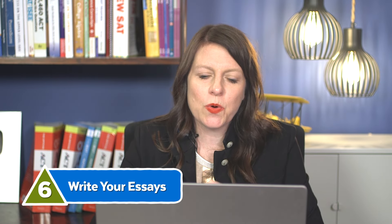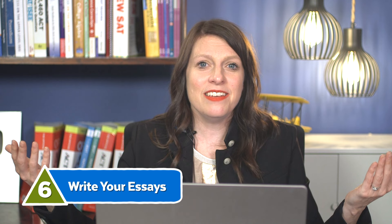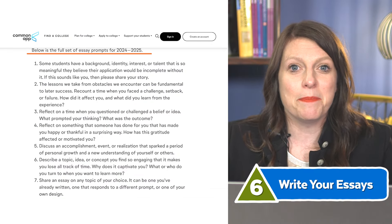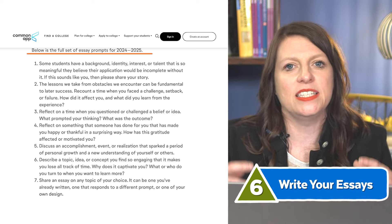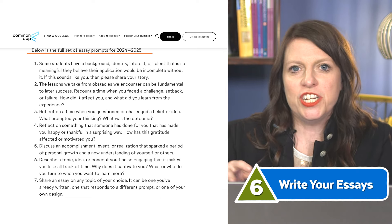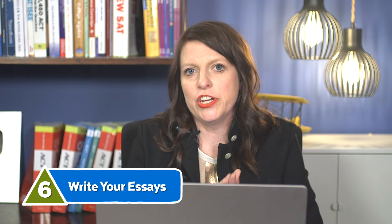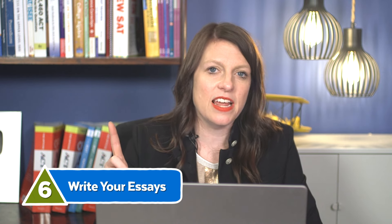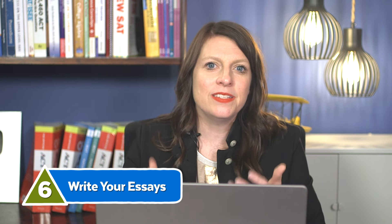Step six: write your essays. I recommend that most students start writing their essays the summer before senior year. The Common Application doesn't open until August 1st, but it has essentially the same prompts every single year and there's always a choose-your-own prompt option. The Common App is a general application that the majority of colleges and universities in the U.S. use, so you only fill it out once — and then for each college, you fill out supplemental questions, essays, or portfolios specific to that program.